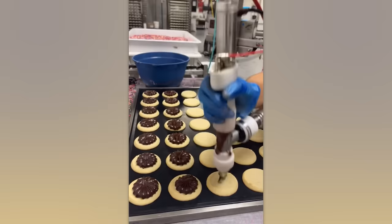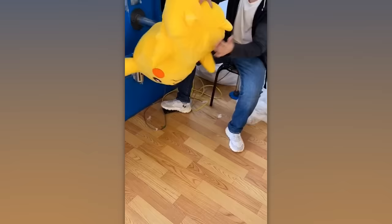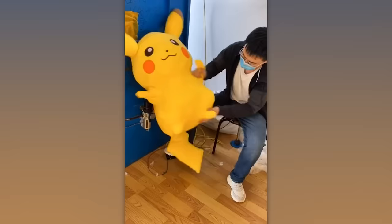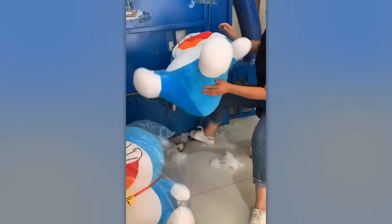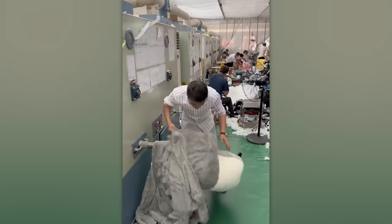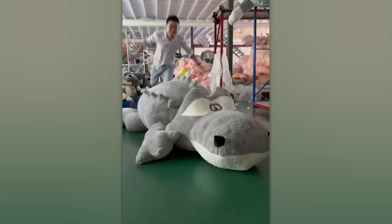Any pastry chef would be delighted to have such a helper at home. I know it may seem like Pikachu needs rescuing, but it's actually an integral part of the process of making plush toys. The machine delivers filler through a tube, while the operator simply rotates the fabric base, evenly distributing the material inside. The machine can handle even the biggest toys. Just think about how awesome it would be to cuddle up with this soft crocodile.